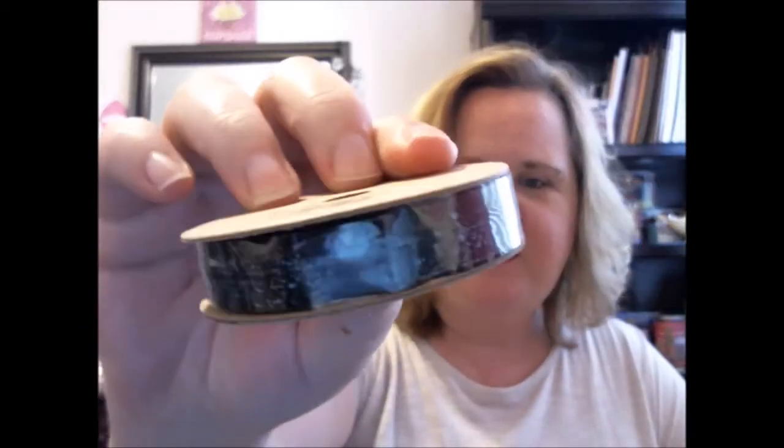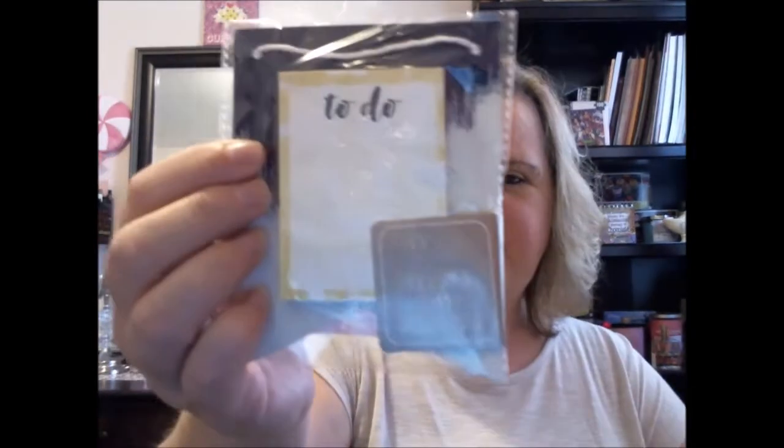I have this metallic ribbon — this was a dollar and you get two yards of it. It's black and has some shine to it. I also found this little to-do pad with 80 sheets, a sticky note style pad. I thought that was cute.